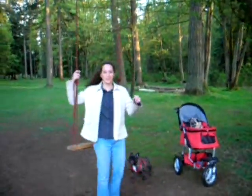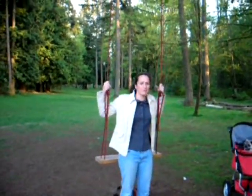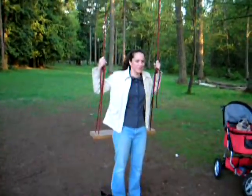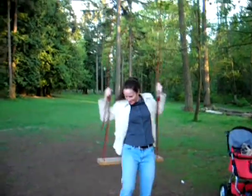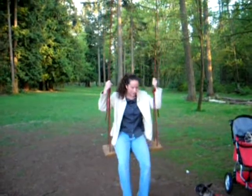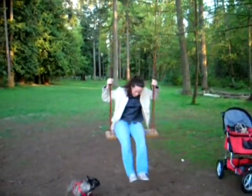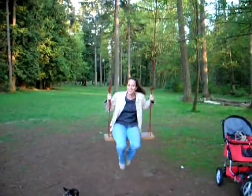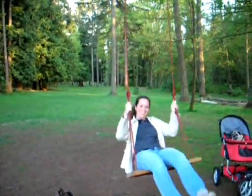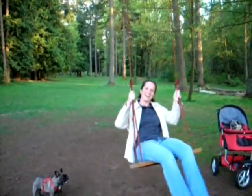Now this is a real swing. I'm used to the ones on the playground that were comfortable when you were a little kid, but not so much when you were an adult. This one is definitely wide enough. Look out, Paige — I know she's going to get in the way here. Okay, I feel more relaxed already. I think I could stay here all day. I don't think that'll be too fun for you to watch.